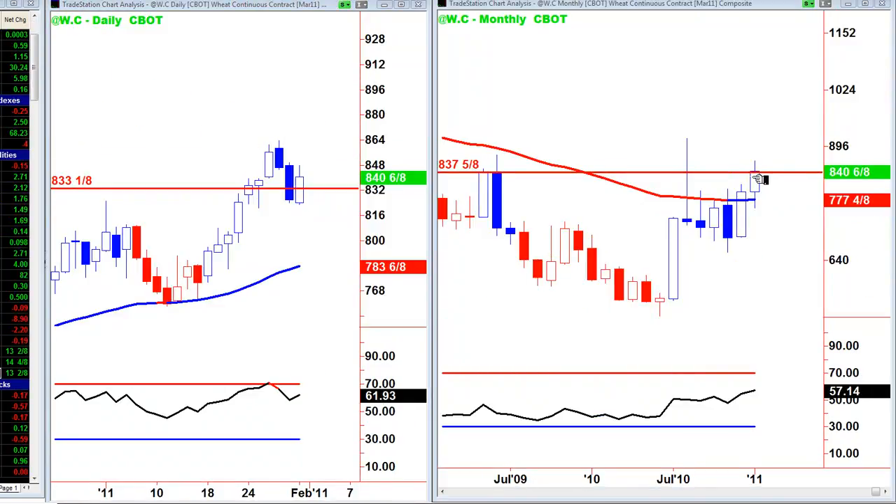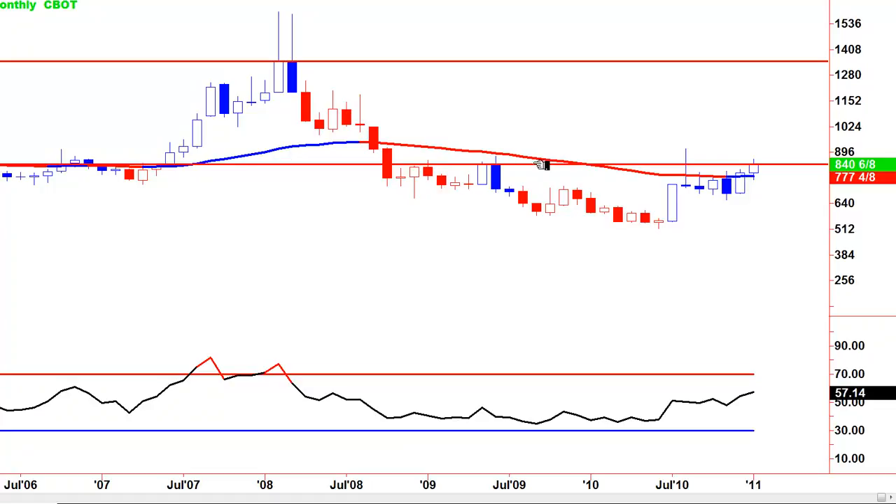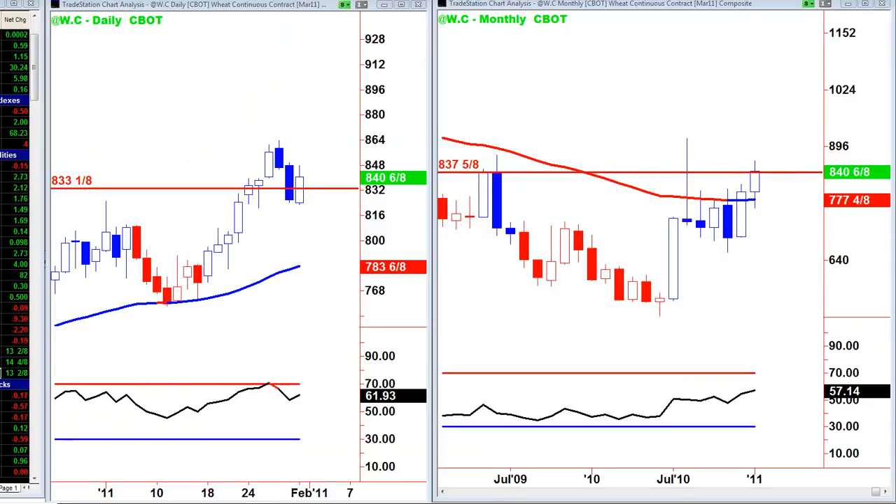Wheat — you can see why I am so interested in it. Close above the 50MA in the monthly, pull back to the 50MA, and we're up to 8.40, which is a nice close just above 8.37. If you want to go long, a pull back to 8.33 would be a good move. I'm looking to see if we can get right back up to these highs — a little bit of panic buying starting the week. This looks like just the start of a move to those highs, possibly as high as 13.50 in wheat.